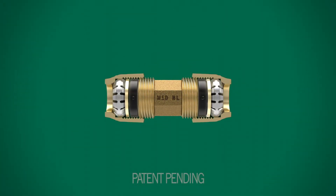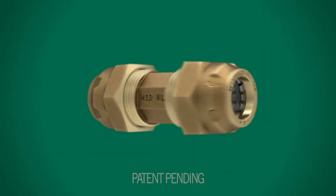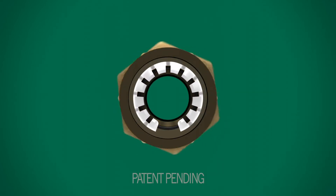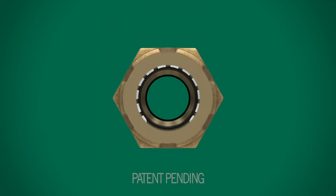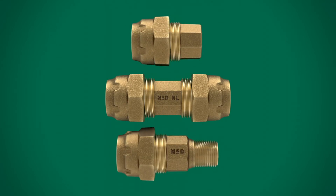Compact and designed for efficiency, the Ranger fitting allows you to do more with less. The unique design of the Ranger allows it to assemble onto multiple ranges of nominal pipe diameters, from CTS up to PVC. Adding to its versatility, it also comes in several sizes and configurations.